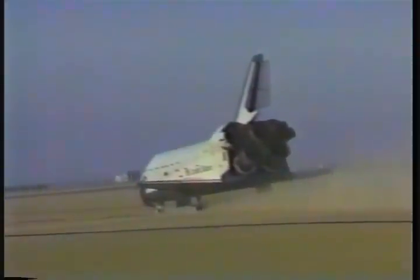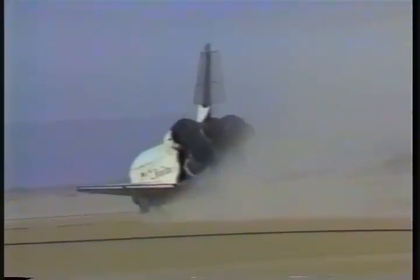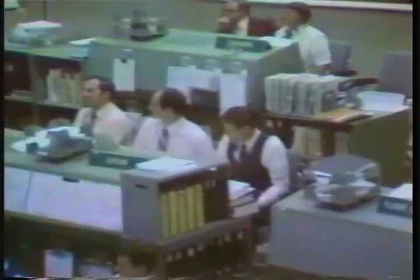That time is unofficial. Roger, we see that. Congratulations, great-looking landing. And from the entry team, we've got some good news. The good news is the beer is very, very cold this morning. The bad news is it's 3,000 miles away.